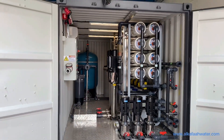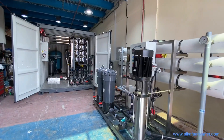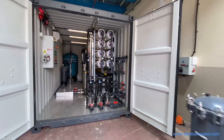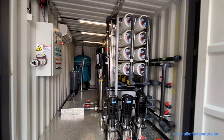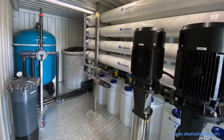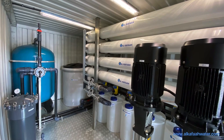All systems by Alkafa undergo thorough testing by the quality control team, which includes standard factory tests such as hydro test, leak test, weld test, and electrical test, ensuring all units are fully ready for operation.